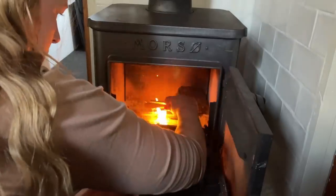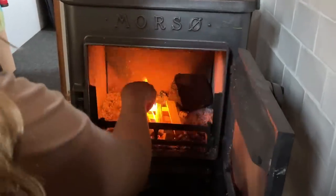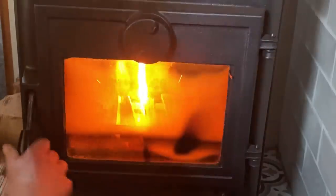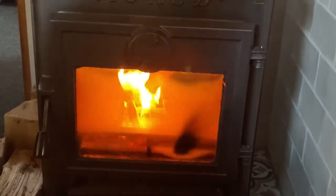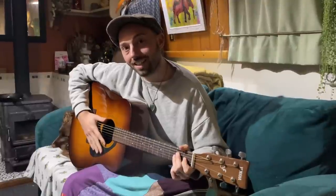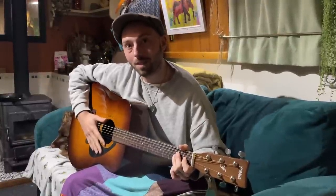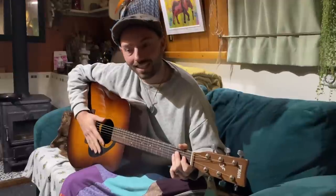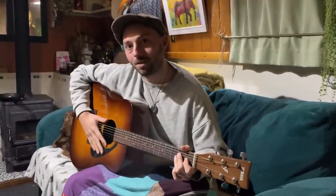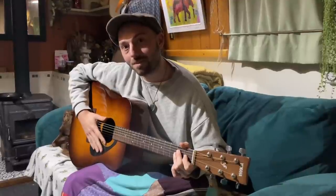We moored up for the evening, got the fire on, and decided to get the guitar out and be a little bit creative before crossing the second aqueduct the next day. I'm going to be a bit vulnerable right now and share a poem I wrote a few years ago called 'Big People'. I wrote it in India on a train. I don't recite my poetry that much but I want to start doing it more. So thank you if you're about to listen.